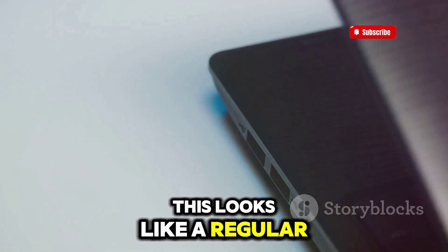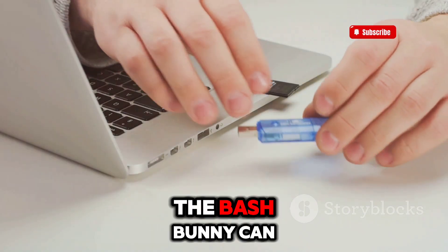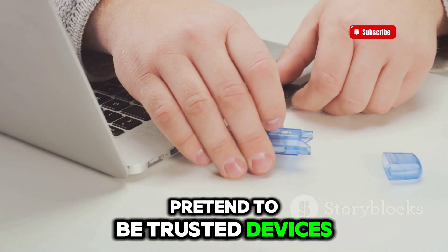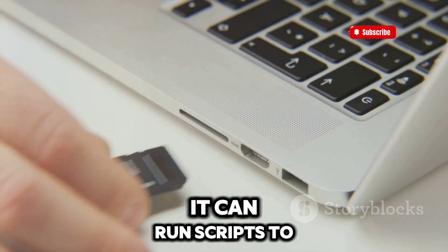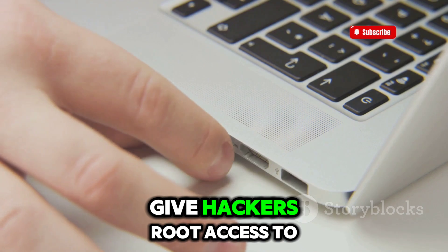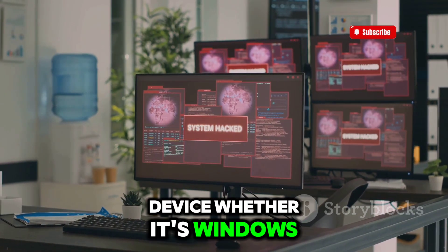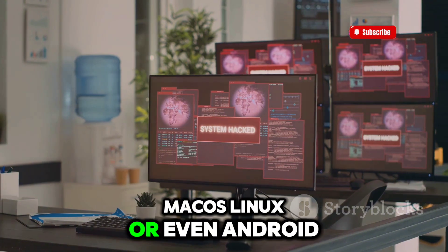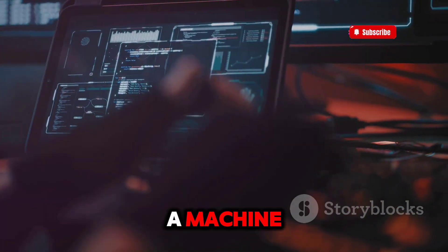This looks like a regular USB drive, but it's actually a powerful hacking tool. The Bash Bunny can pretend to be trusted devices like a keyboard or a network adapter. Once it's plugged into a computer, it can run scripts to take control, steal data, or even give hackers root access to the system. It works on any device, whether it's Windows, MacOS, Linux, or even Android. Hackers use it to perform quick, dangerous attacks when they have physical access to a machine.